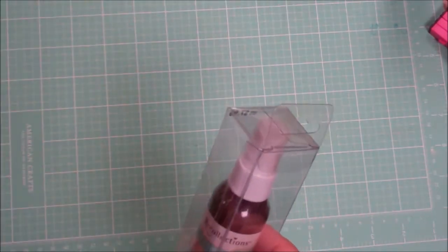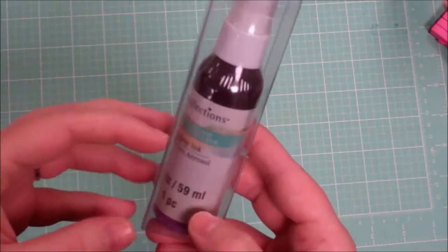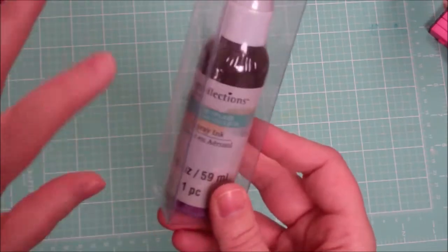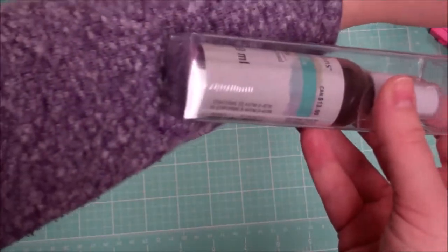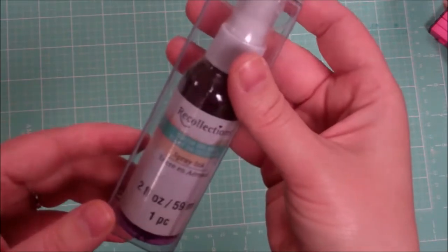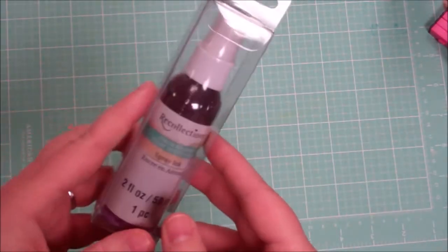They also had in this sort of Recollections aisle, they have these like bins. They had a spray ink with their new Color Splash line and this is a purple, kind of a brighter purple, kind of like my sweater. With the mica you can see there so it's going to be like a glimmer mist and it's two fluid ounces. So it was 20% off of $7.99 for that.